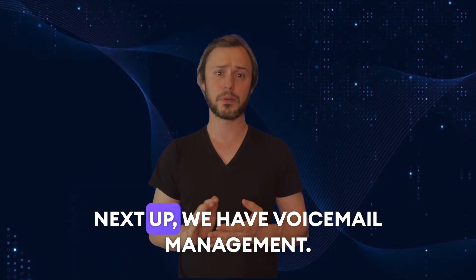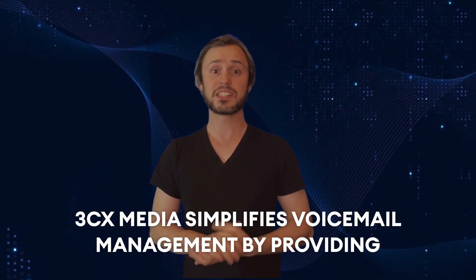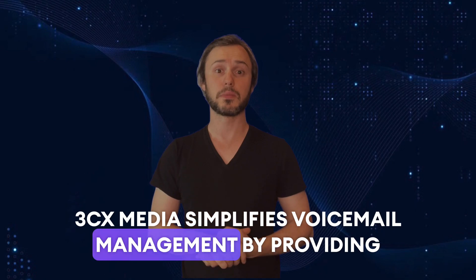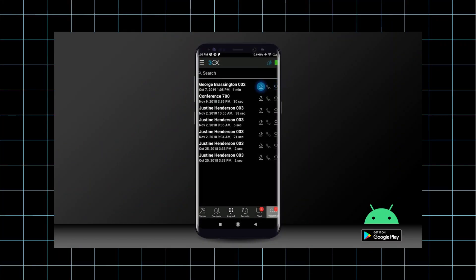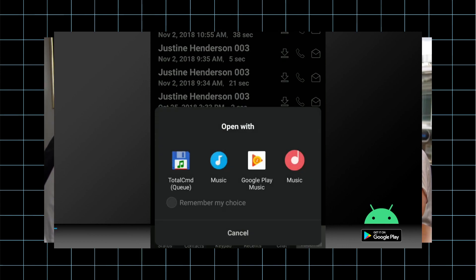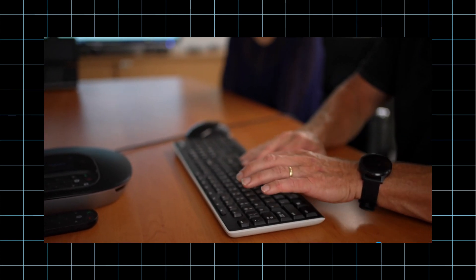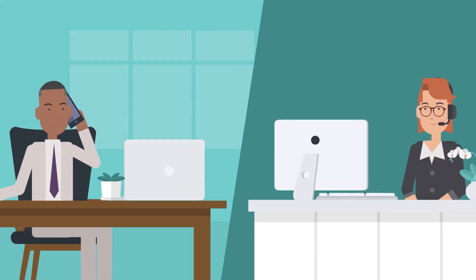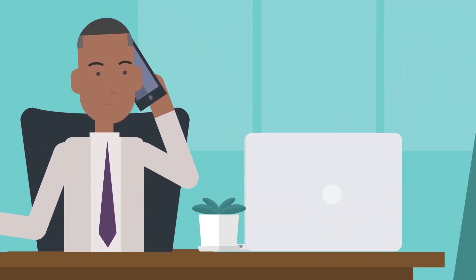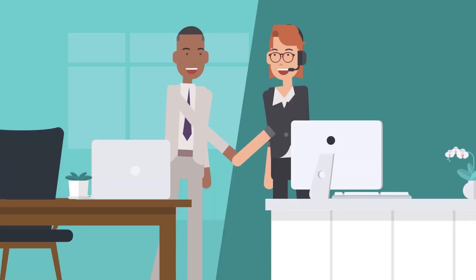Next up, we have voicemail management. 3CX Media simplifies voicemail management by providing users with easy-to-access voicemail messages. Whether you are in the office or on the go, you can conveniently listen to, delete or forward voicemails as needed. This ensures that you never miss important messages and can respond promptly to any customer inquiries.